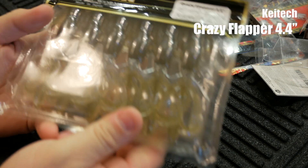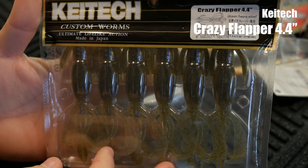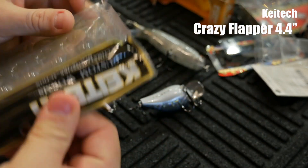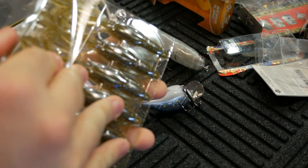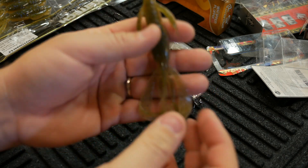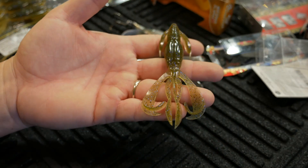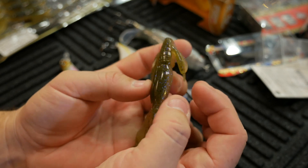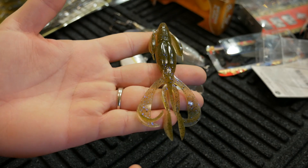As far as soft plastics are concerned, I picked up some more of these Kytec Crazy Flapper in the 4.4 inch — this is electric green crawl, and there are six in here. They have squid scent on them, so they are smelly. The plastic on these is a little firmer than some other soft plastics you're probably used to, which means it's going to last a little bit longer. It's essentially a laminate — solid color on the bottom with glitter, and another color on top with glitter.